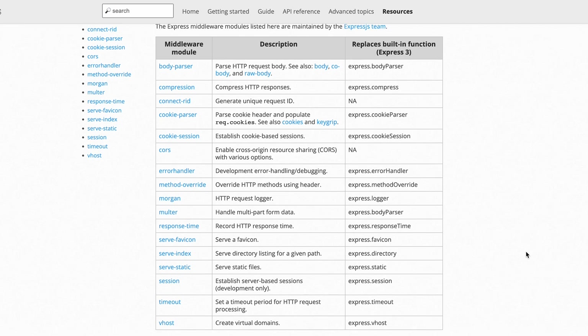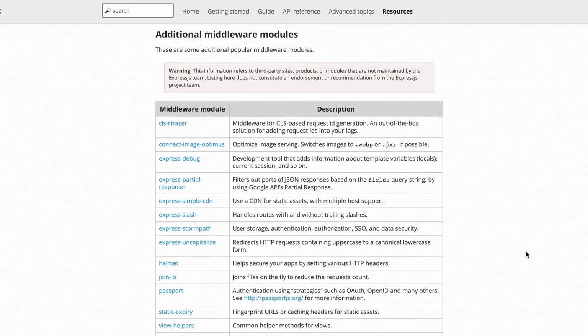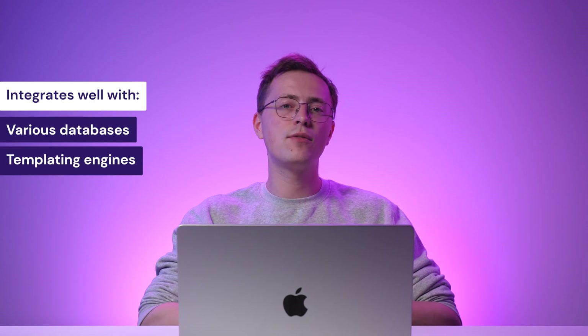What's more, Express has a vast collection of middleware, plugins, and extensions to help developers enhance the capabilities of their applications. This JavaScript framework prides itself on simplicity and ease of use. Its minimalist design and intuitive API make it beginner-friendly and quick to get started with. Also, Express offers flexibility in technology choices, as it integrates well with various databases, templating engines, and front-end frameworks.